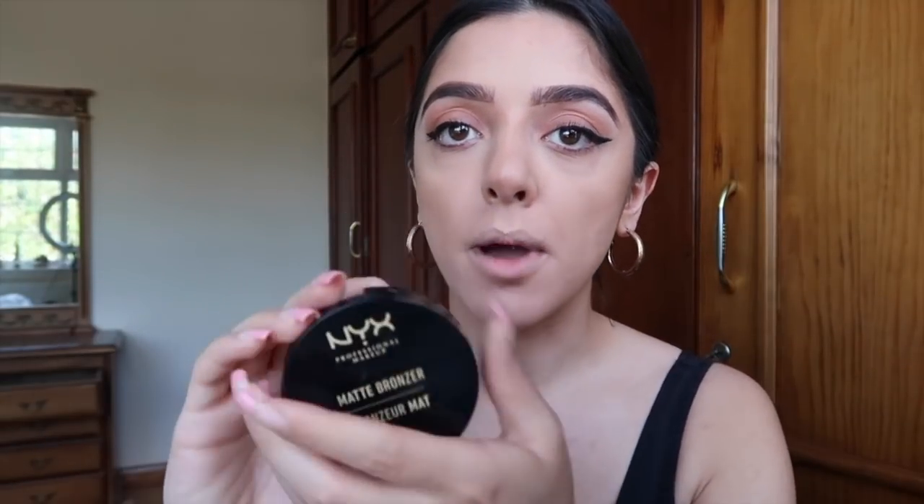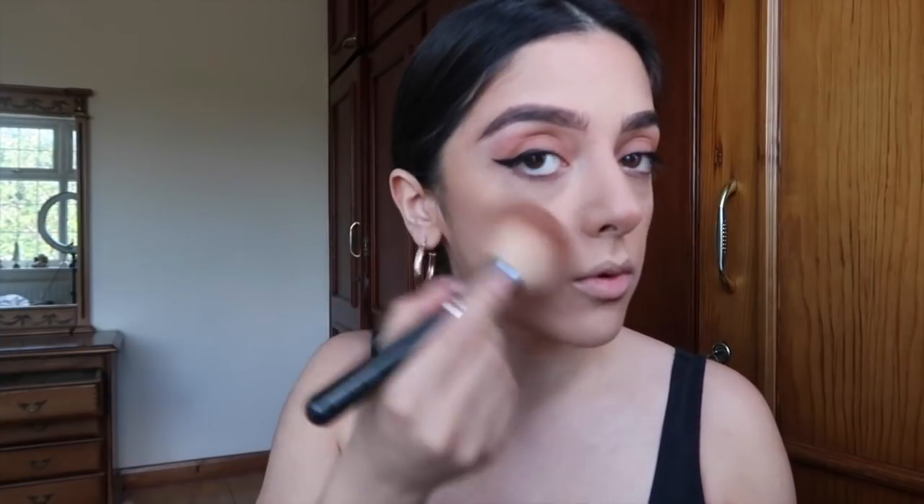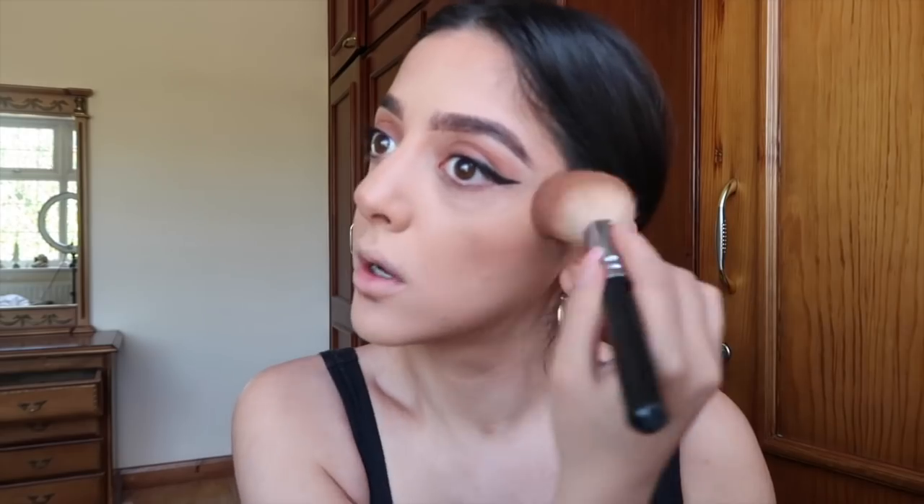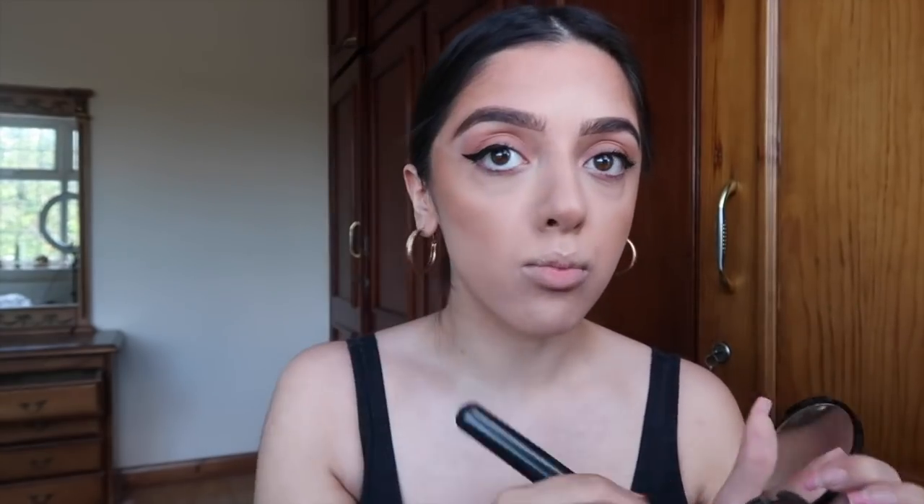Next I need to warm up my face, so I'm going in with the NYX Matte Bronzer in Medium. I still have a little left in my old one — you know it's good when you've hit pan. I bronze on top of where I've contoured to warm my face up, because all the powder almost gets rid of your contour warmth. If you really want a matte look, a lot of your contour lines will get lost underneath your powder, so you have to bronze your face up with bronzer.